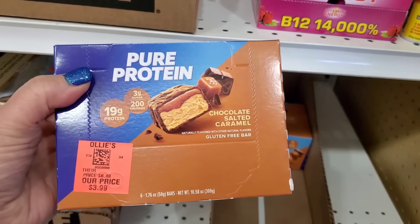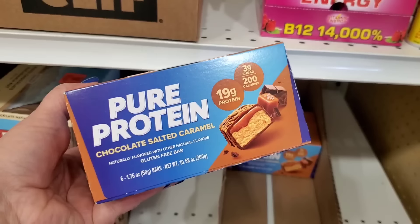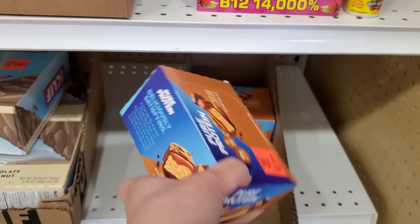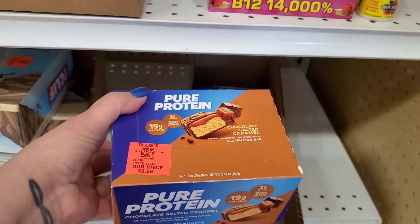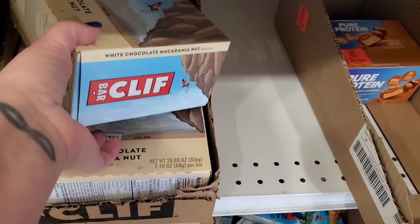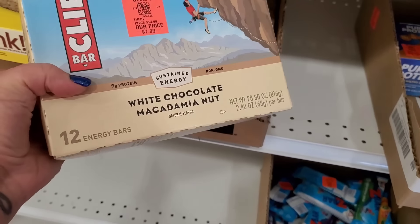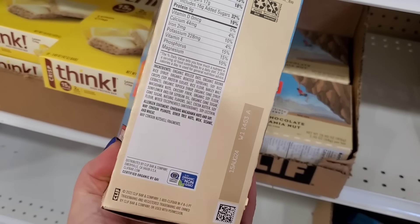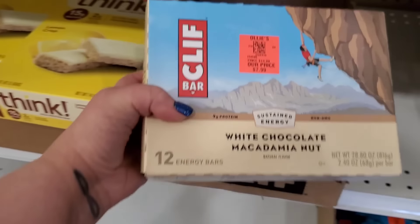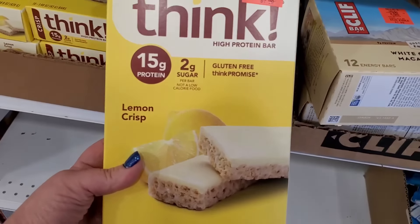This looks kind of exciting — it's a Pure Protein gluten-free chocolate salted caramel bar, six of them for $3.99. They don't even expire until October. The brand Pure Protein sells in 7-Eleven for like five bucks. Then we have Clif Bars, white chocolate macadamia nut, twelve bars for $7.99. They contain nine grams of protein, are non-GMO, and have rolled oats, brown rice syrup, and roasted soybeans. I can't go anywhere near these but that's a good deal.